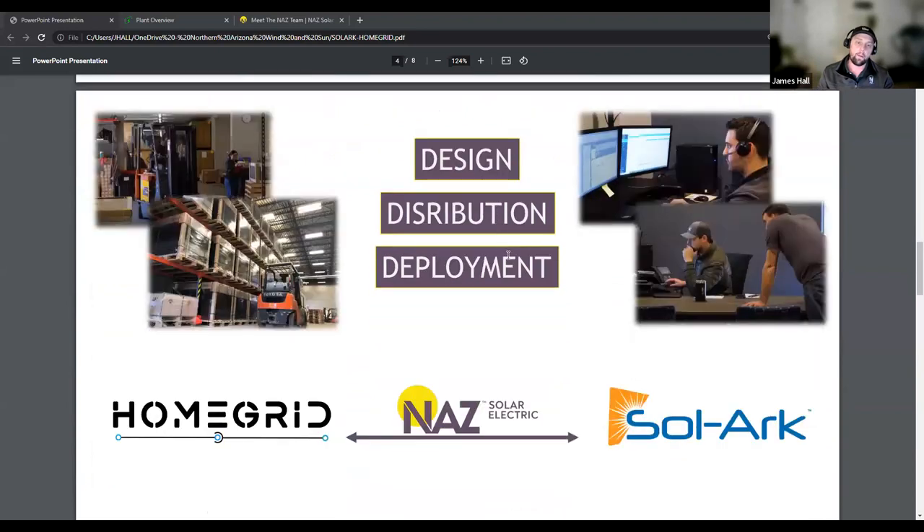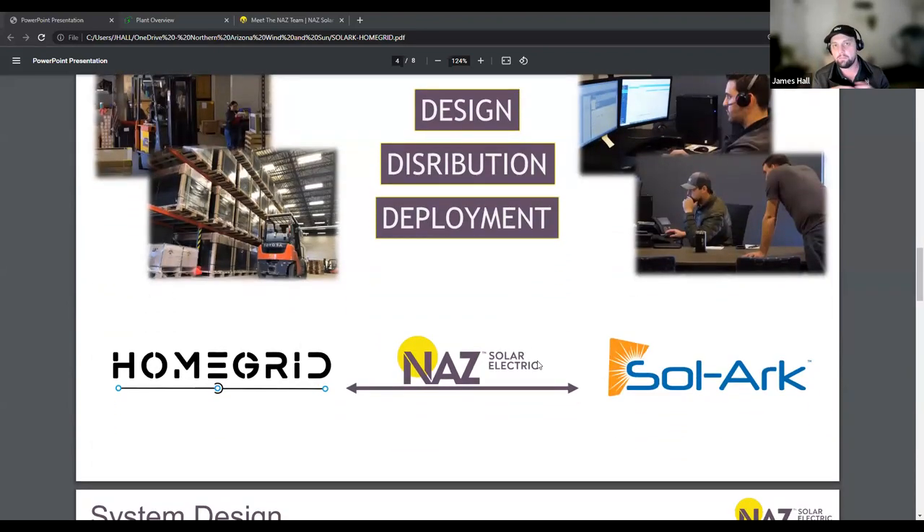We are the liaison between your manufacturer and you as the customer. We will make sure that for your project, you get the right equipment, the correct components to make your project work, and get it to you in a timely manner. We stock ridiculous amounts of equipment for this industry — solar panels, modules, power electronic equipment like solar converters, batteries, racking — everything you'll need for a project.